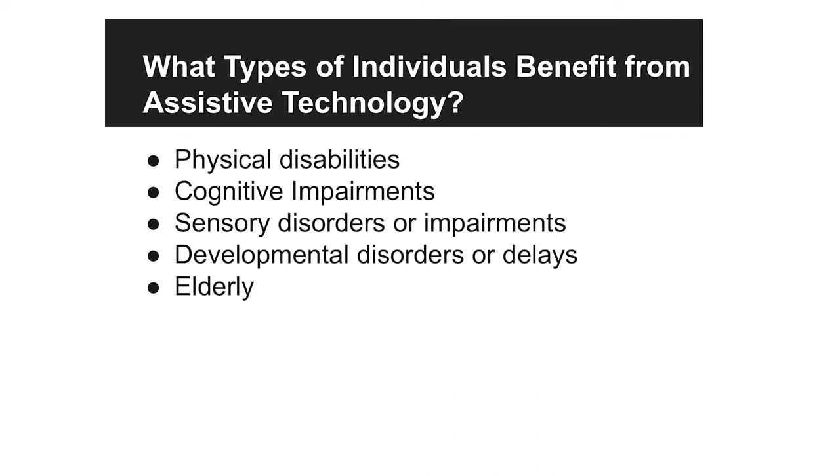Who can benefit from assistive technology? Really anyone with a disability — those with physical impairments, cognitive impairments, any kind of sensory disorder. Anyone who would benefit from some kind of device or tool to become more independent. That could honestly be any of us — I'm wearing contacts right now, so I'm benefiting from assistive technology.